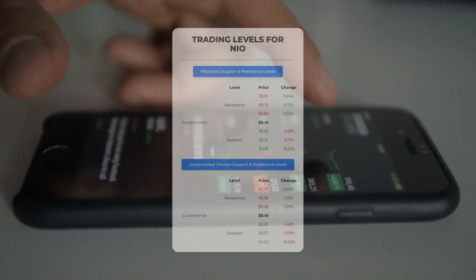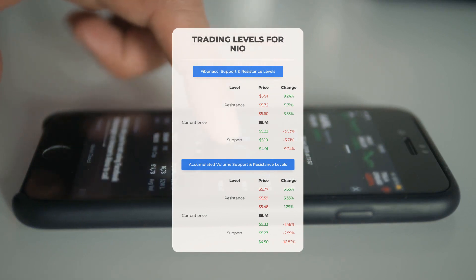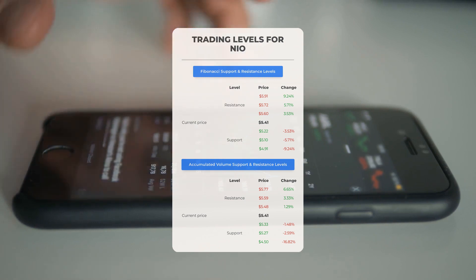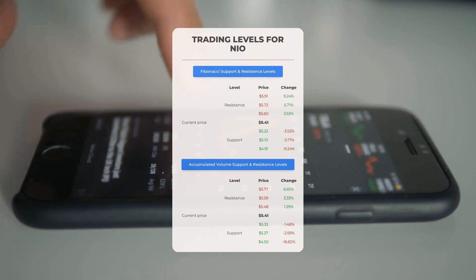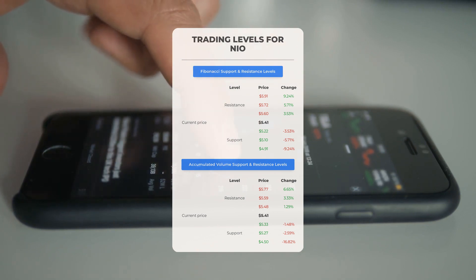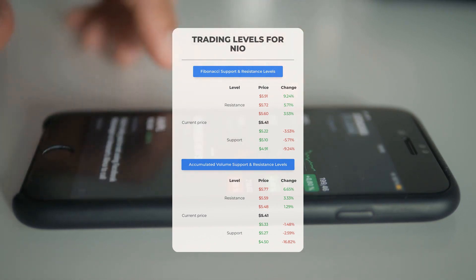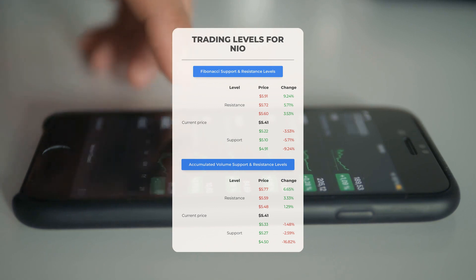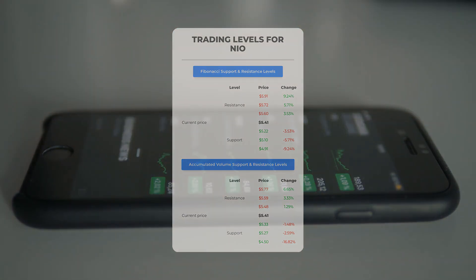Now let's discuss some potential day trading levels for NIO. In case of an upward trend, the first resistance level for NIO is at $5.48. If you don't own any shares, you may want to wait for this level to be breached before entering a position. For those already holding the stock, this could be a level to consider for swing trading. On the downside, NIO encounters its first support level at $5.33. If this support level holds, it could be a good entry point, anticipating a rebound.